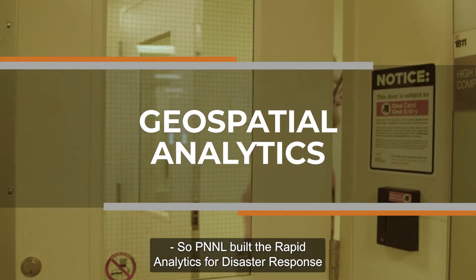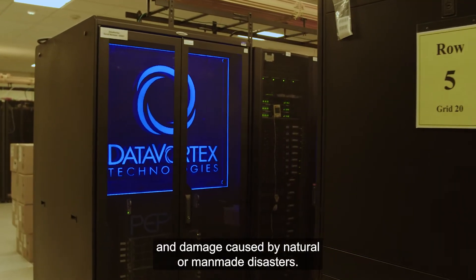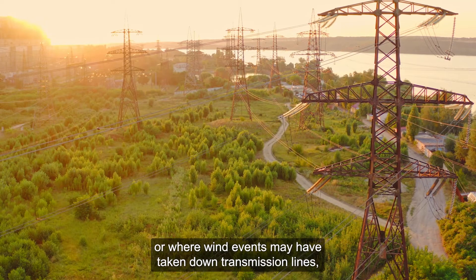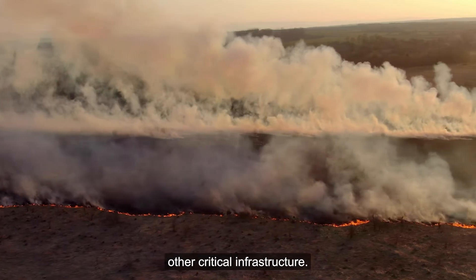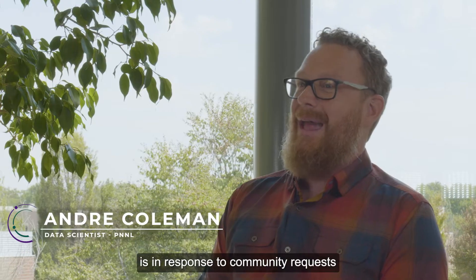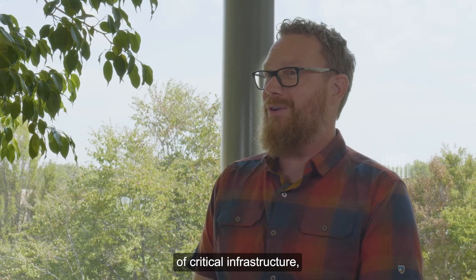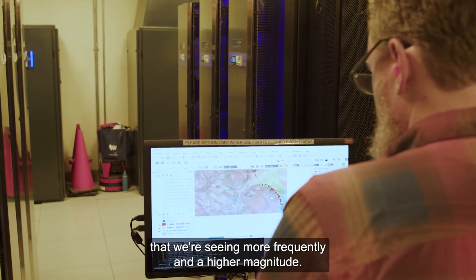PNNL built the Rapid Analytics for Disaster Response software suite for the purpose of assessing hazards and damage caused by natural or man-made disasters. Applications include understanding where floodwaters may have flooded substations, where wind events may have taken down transmission lines, or where wildfire has overtaken critical infrastructure. Everything built in the RADAR system is in response to community requests. The analytics help assess damage and improve restoration of critical infrastructure, ultimately enabling higher community resilience to the extreme events we're seeing more frequently and at higher magnitude.